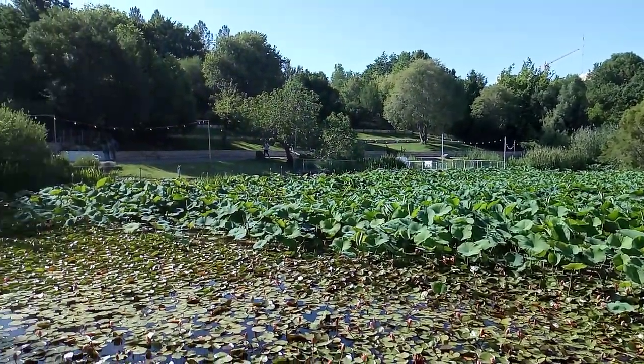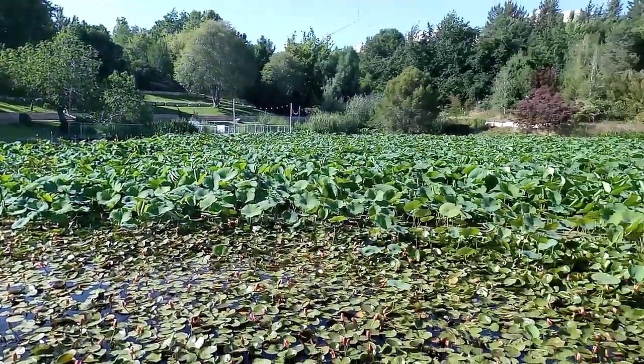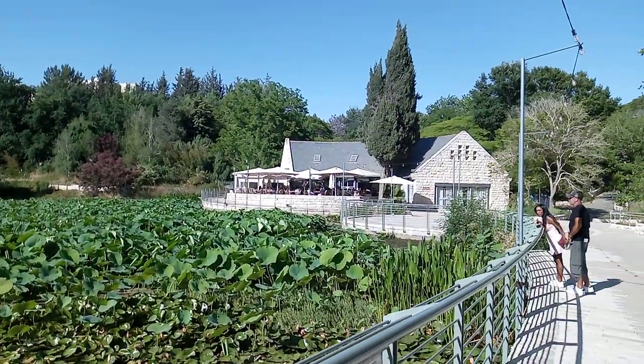I'm here today at the entrance to the Jerusalem Botanical Gardens. This is a really nice place — there's a lot to do here. There's a cafe that I believe is actually called Cafe Cafe, and they do some nice food. We've eaten there before.